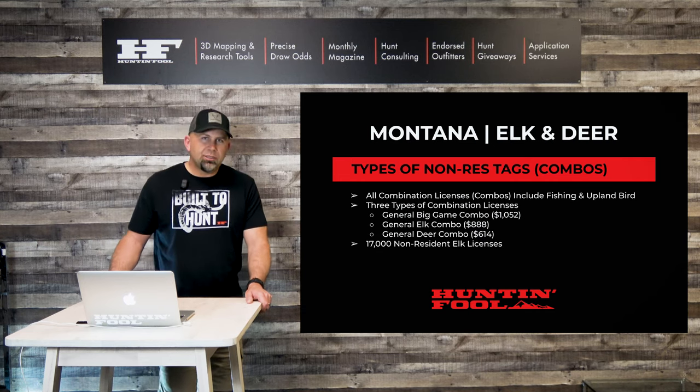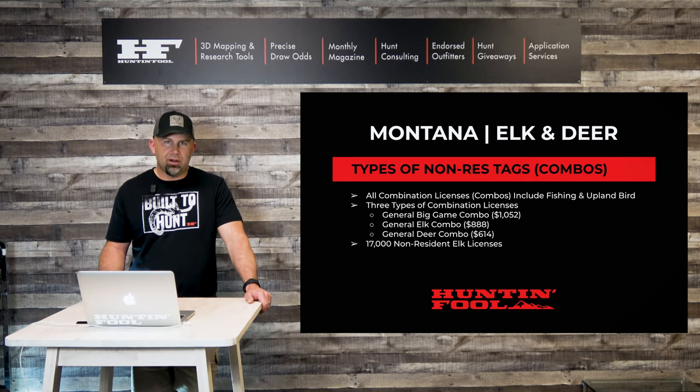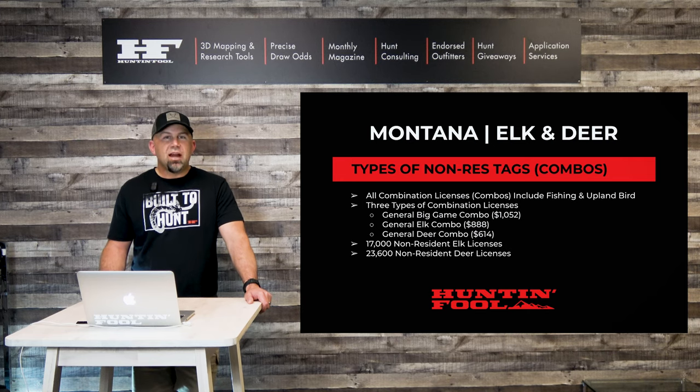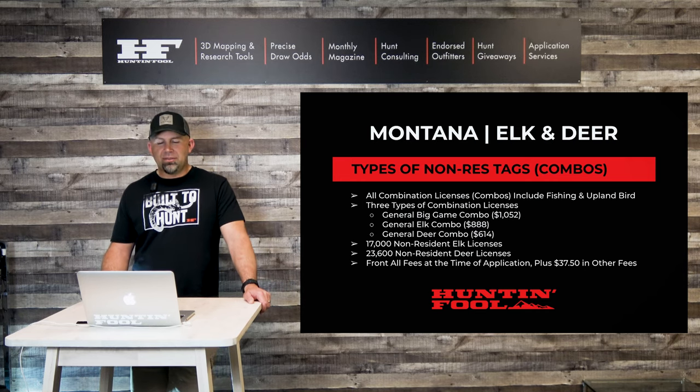Montana will issue 17,000 non-resident elk tags every year. They will also issue 23,600 non-resident deer licenses. They're both allocated very differently, and yet some of them at the same time — so stay tuned, we'll talk about that more specifically.